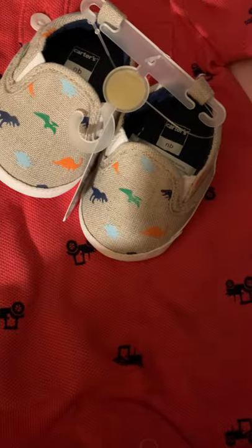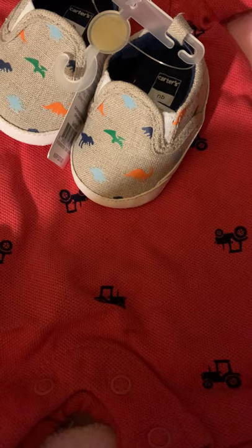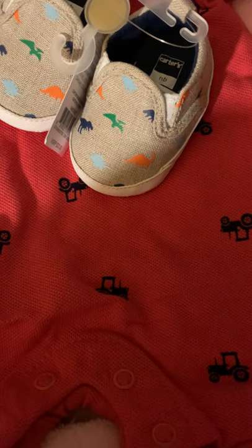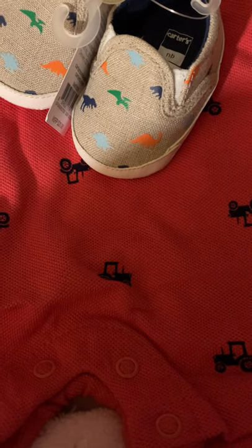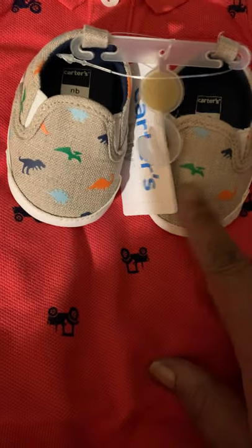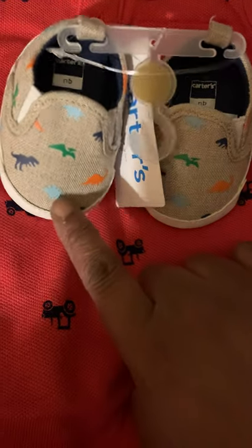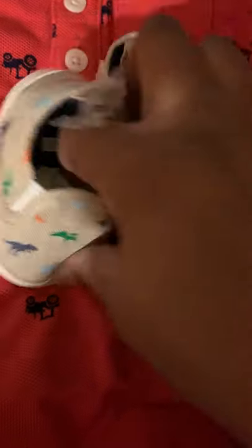I couldn't find the Vans shoes on Amazon or anywhere. I kept looking for newborn size zero. Everybody wanted zero to three months, and those come way too big for any newborn baby. But we got these here. I think these are so cute — they reminded me of Jurassic Park. Look how little these are — these are teeny weenies.